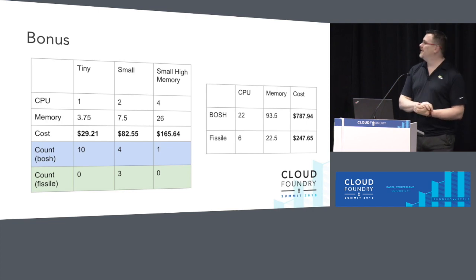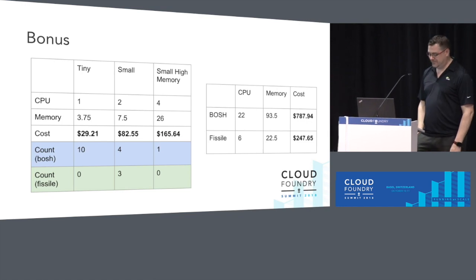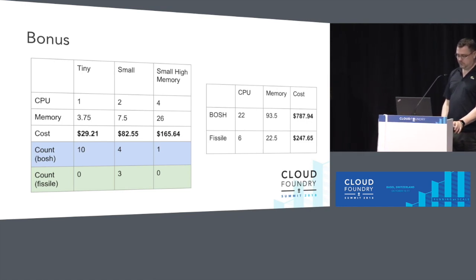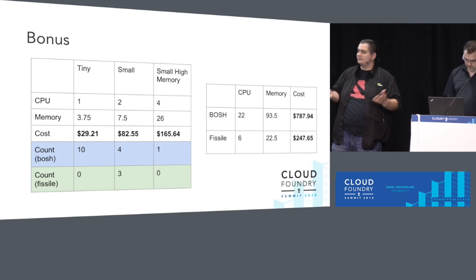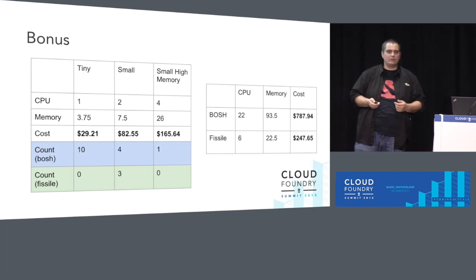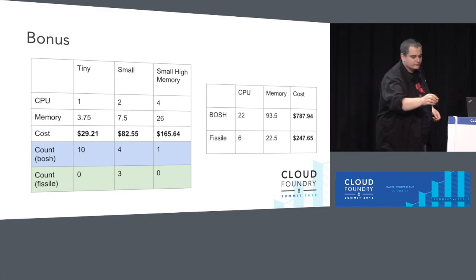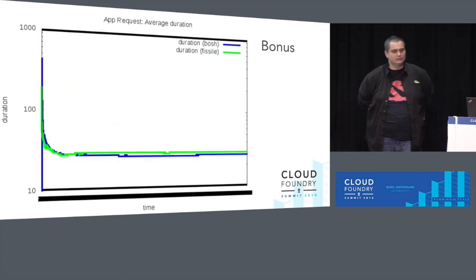The bottom line is that if you were ever worried that a containerized approach was not as stable or as performant, you don't have to worry. It turns out it is stable, it'll save you money, and we think it's a good choice.